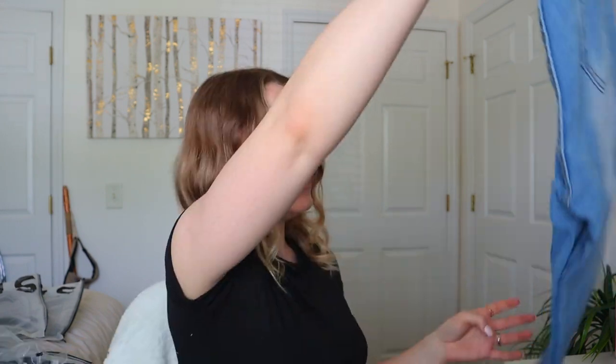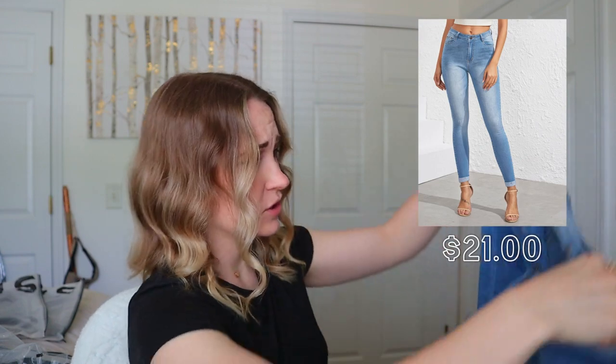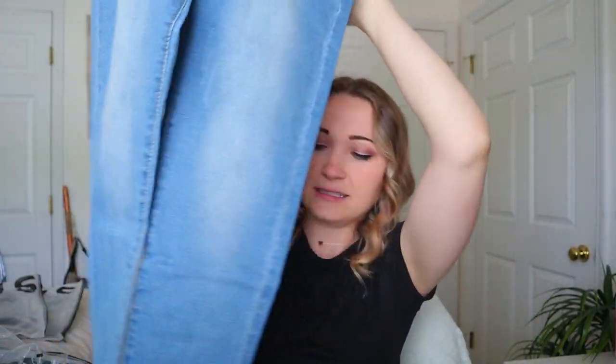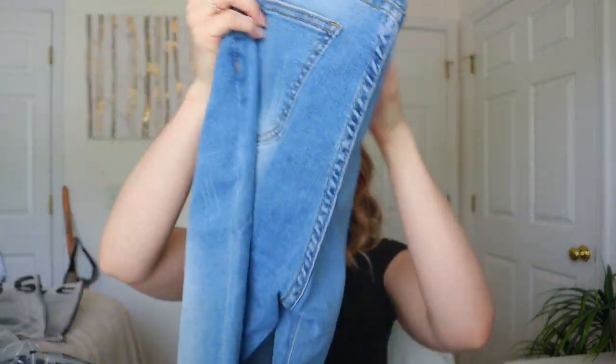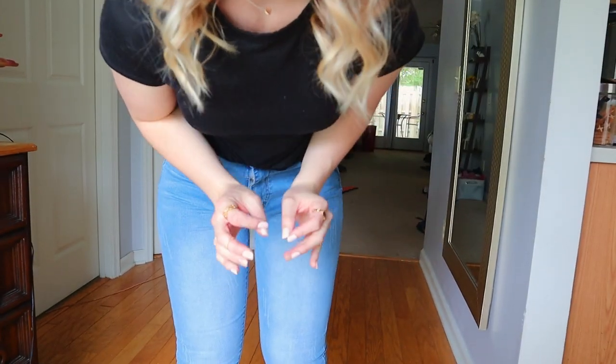Next, some light wash ones that weren't in the normal Shein bag. These are the stonewash cat whiskers skinny jeans, and they were $21. They have no rips and came rolled at the bottom — that's just the style. I'll probably need to roll them more since I'm short. They have a distressed look and some cat whisker detailing, plus a little distressing on the back too. Let's try them on.